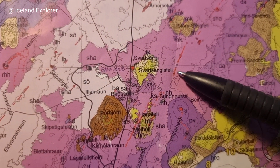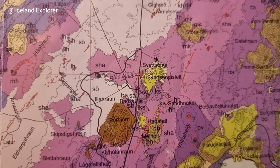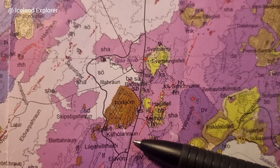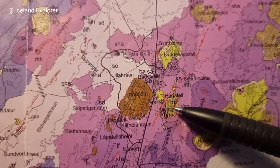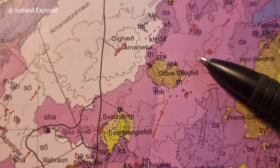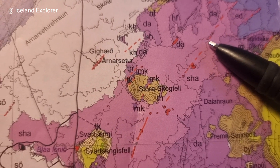We had eruptive fissures from some 2,000 years ago — it's hard to tell exactly the age, but it's prehistoric lava, 1,900 to 2,400 years. Let's say roughly 2,000 years ago. This Sunnugjá is where lava broke to the surface. You see Hagafell here, Stóra-Skógafell — we had fissures there, eruptive fissures. Lava was breaking up to the surface there already 2,000 years ago.